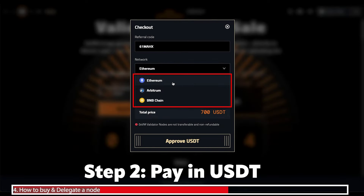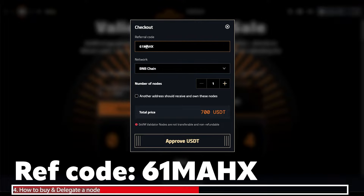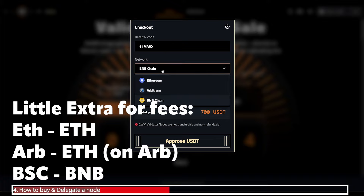The price is 700 USDT. Click buy and you can purchase on the Ethereum, Arbitrum or BNB chain. Note that Arbitrum and BNB chain are going to be the cheapest in terms of gas fees. The referral code should already be entered if you click the link in the description, and you'll be paying in USDT. Whichever chain you pay on, make sure you have the native token in your wallet for gas fees — ETH for Ethereum or Arbitrum, and BNB for the BNB chain.